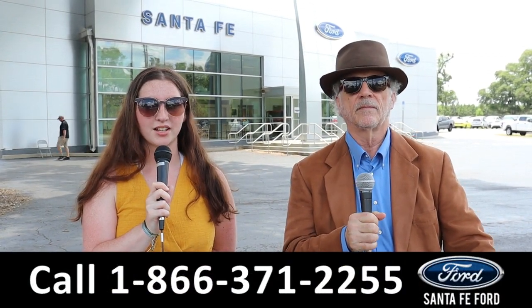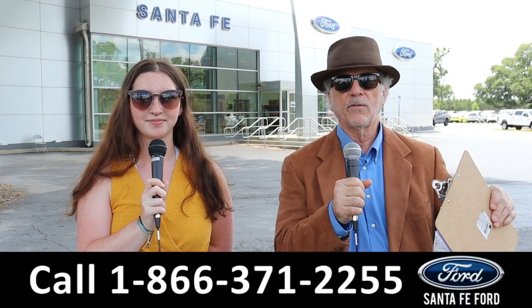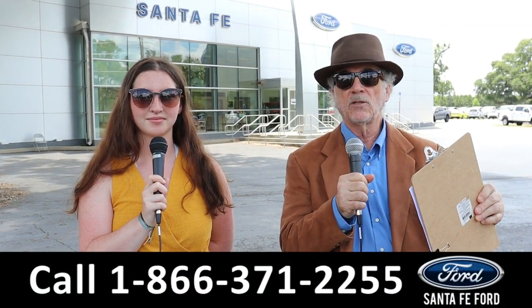Hey, this is Randy and I'm Maria at Santa Fe Ford near Gainesville, Florida. Every day here at Santa Fe Ford we get in new vehicles — new used inventory changes every day. We want you to stay tuned.